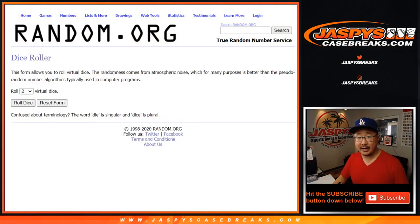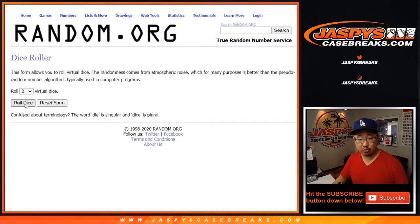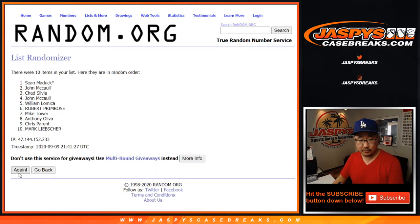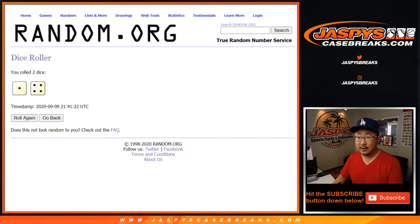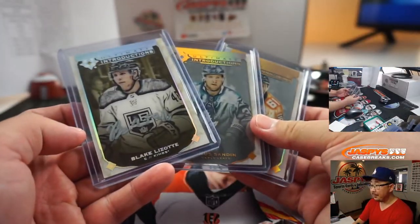Now we've got to randomize these two base cards plus that Blake Lizotte autograph to one person in the number block group. New list, new dice — let's grab the names and randomize. Name on top after five shuffles. One and a four — name on top after five. One, two, three, four, and once more — fifth and final time — Mark. There you go, Mark. Your name's on top — you get that extra autograph plus a couple extra base cards.